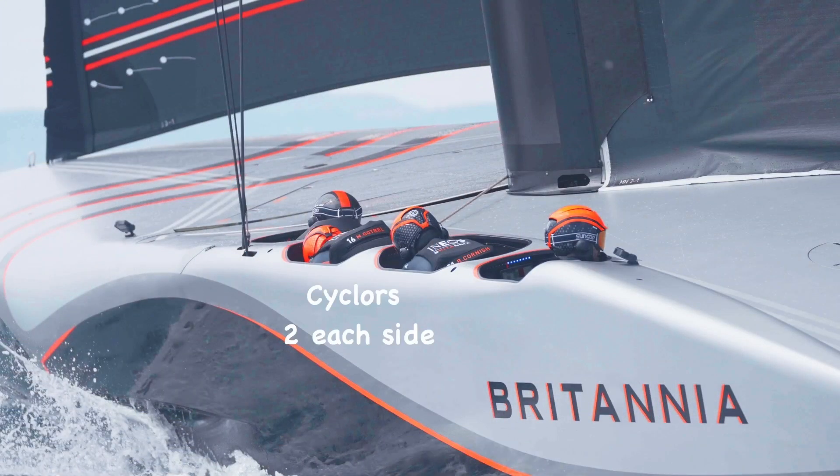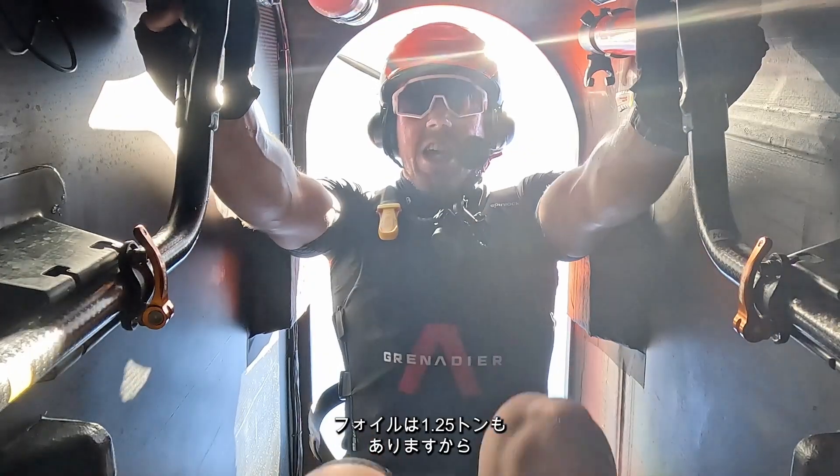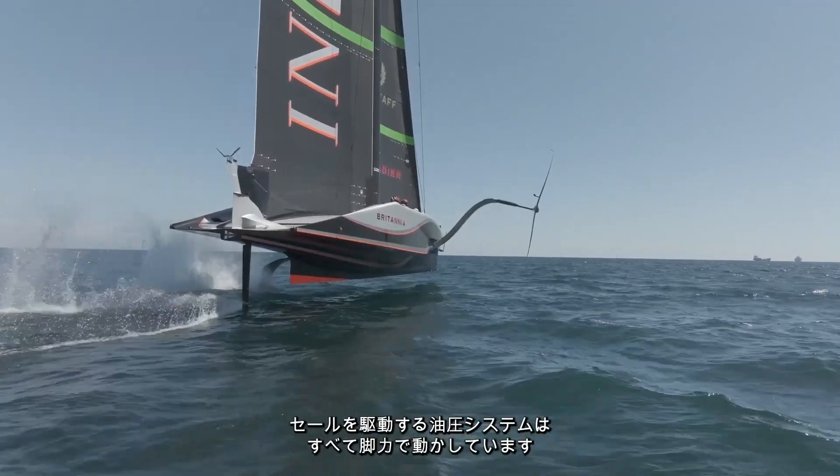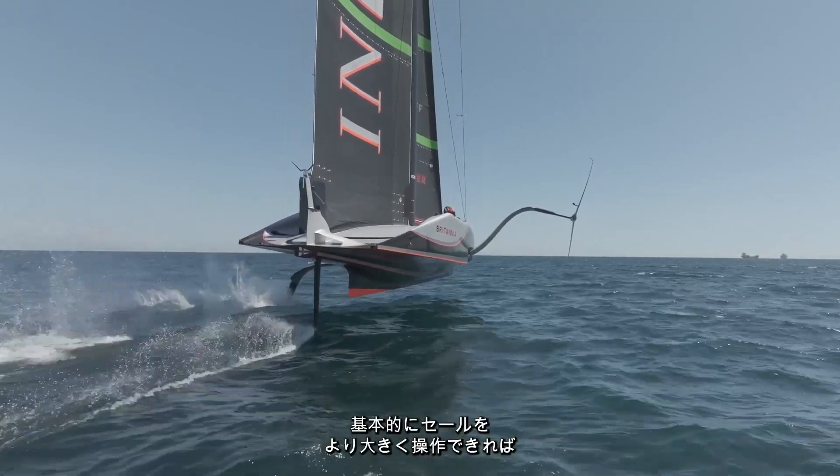Then we have the cyclors — we call ourselves the Sherpas. We carry all the stuff to the top of the mountain while they stick the flag in. We power all of the sails. Everything below the water is battery powered because those foils weigh 1.25 tonnes — we're not lifting those with hydraulics. But we contribute all the power into the hydraulic system that moves the sails. The more dynamic you are with the sails the faster the boat goes, so the fitter you are, the more oil you move, the faster you go.